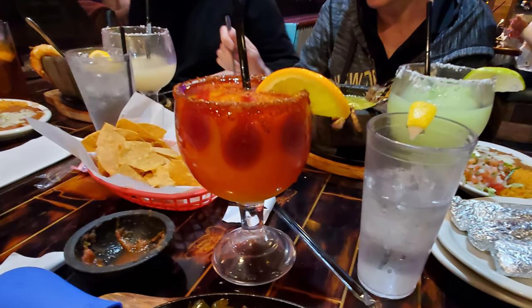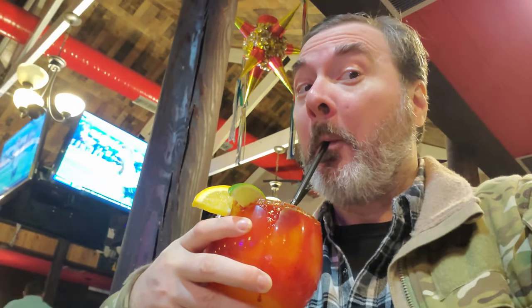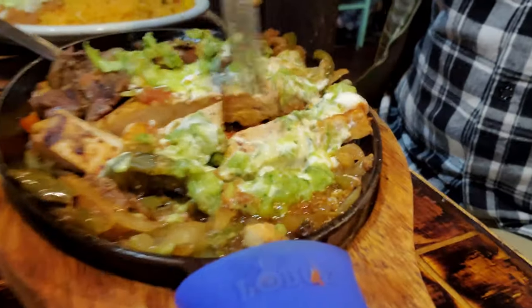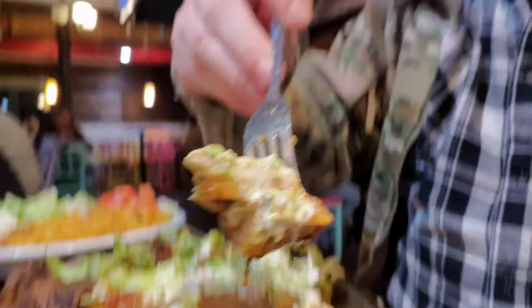Now, this margarita here is extra special — all these little blobs and things in there. I'm not even sure what it's called; I ordered it and forgot. All I know is it's got a nice mix of different flavors. Very delicious — it's a very out-of-the-ordinary margarita I've never seen anywhere else. Very interesting and very tasty, and it mixes very well with these fajitas. So, a big pile of meat and a margarita — that's a great combination.